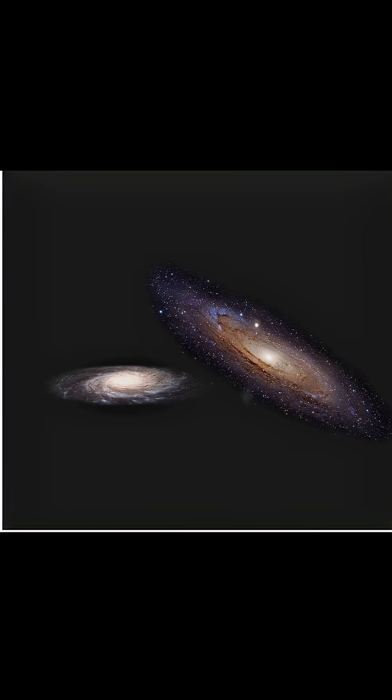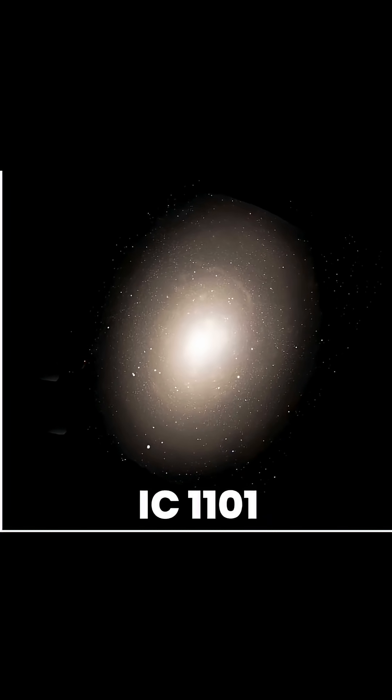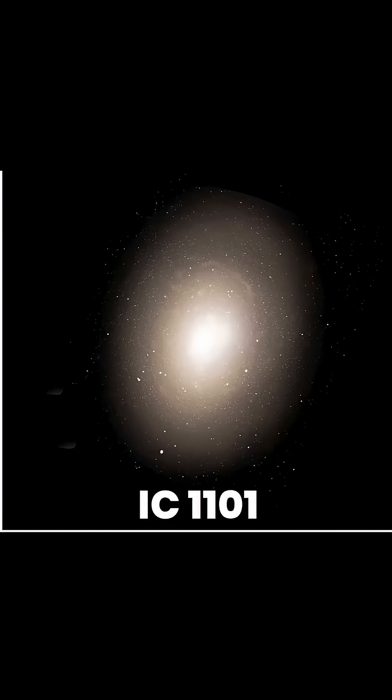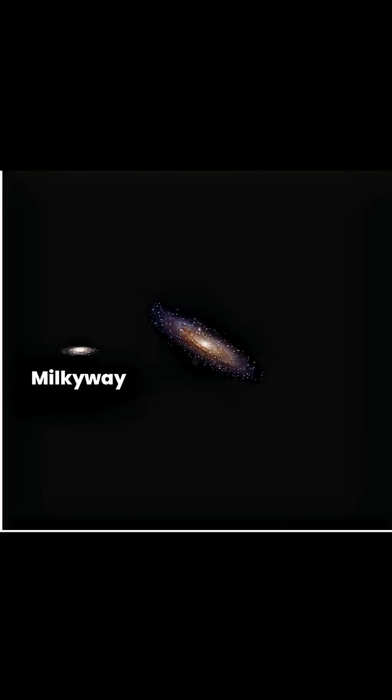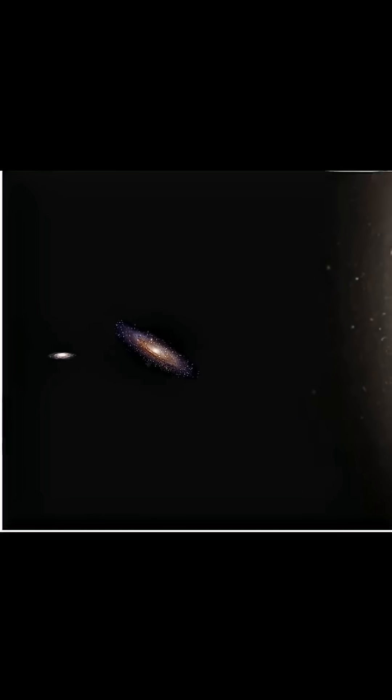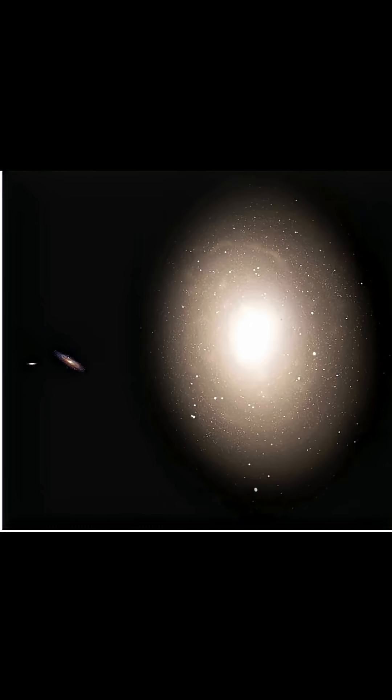However, both of these galaxies are nothing compared to this giant. I am talking about the IC 1101 galaxy, which is the largest galaxy discovered by humans so far. Look how much bigger its size is compared to the Milky Way and Andromeda galaxies.